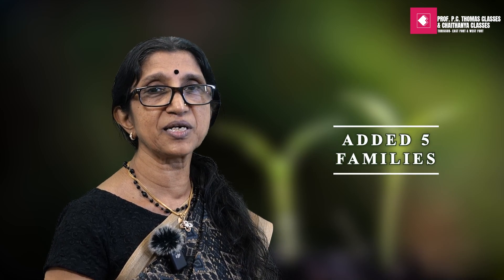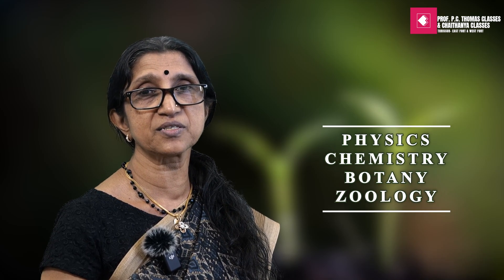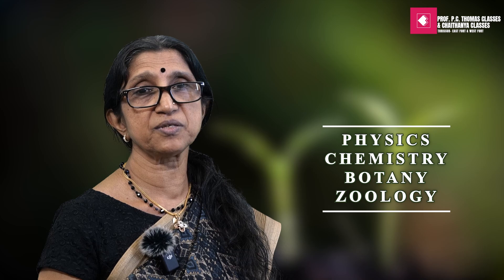NMC has reduced the NEET Syllabus in Biology by cutting 6 chapters and added 5 families along with the chapter Morphology of Flowering Plants. It is also necessary to have a detailed understanding of the pattern of NEET examination. As per the NEET exam pattern, there will be 50 questions from each of the 4 subjects such as Physics, Chemistry, Botany and Zoology.